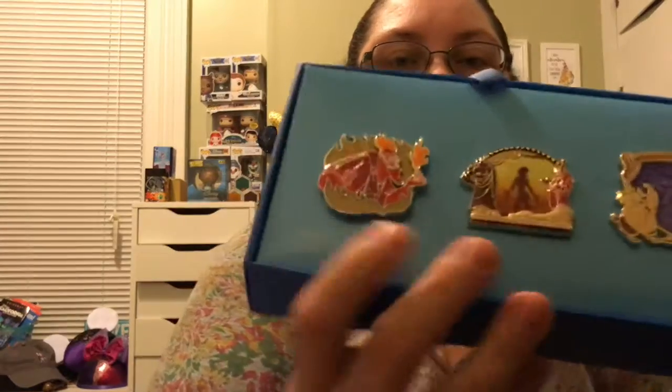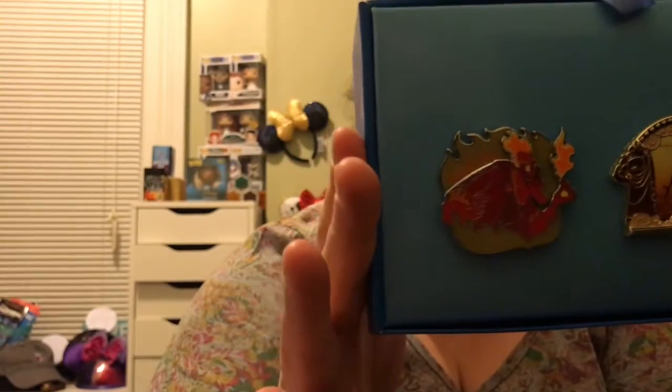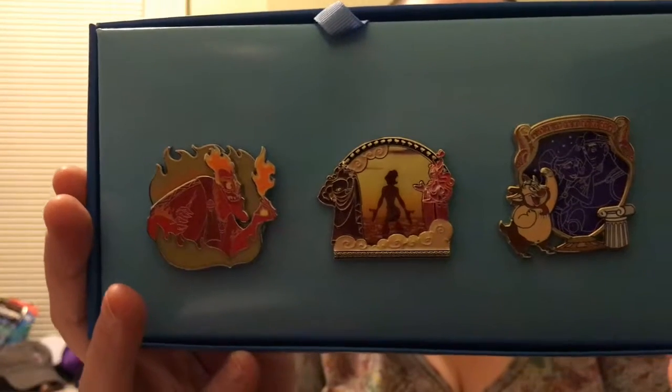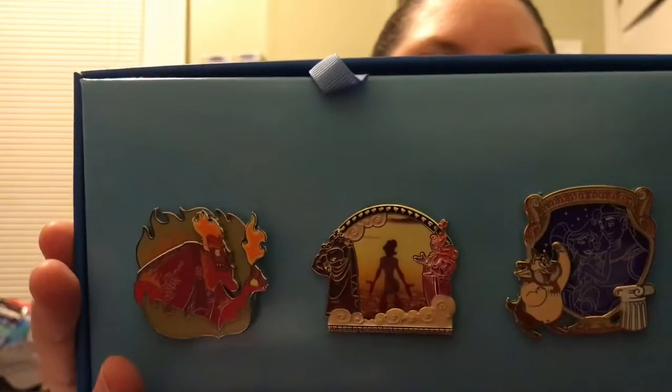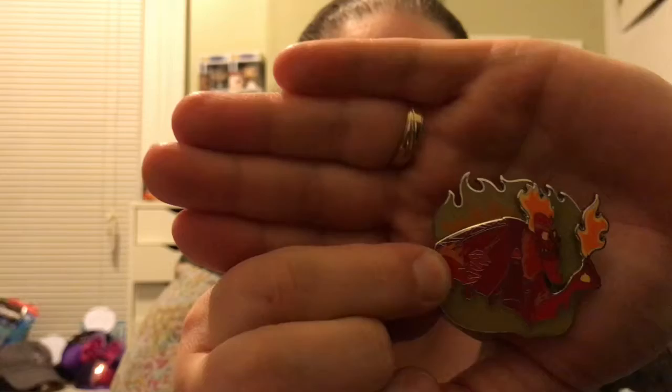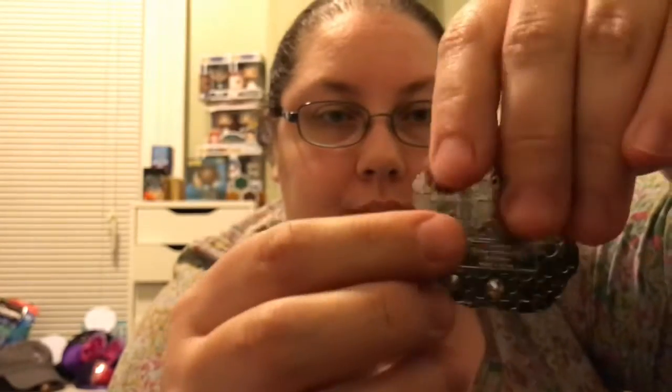It's Hercules! Here are the variations I got. Let's take them off the back and see what number they are. I will not be keeping any of these, so if anybody is looking to trade or buy them, let me know as soon as possible because I will be putting this up for sale. This one is two of three and this is Hades.